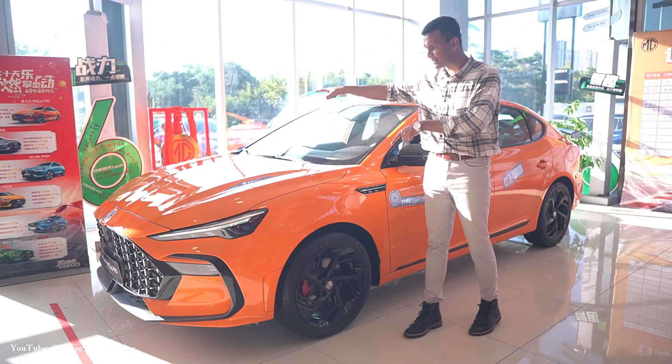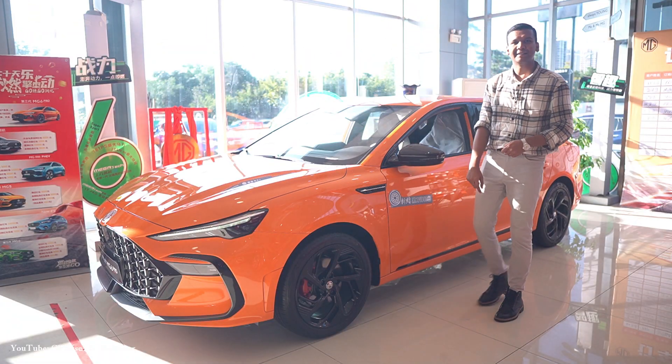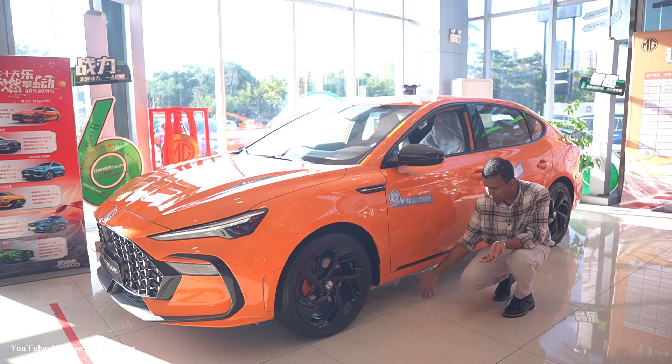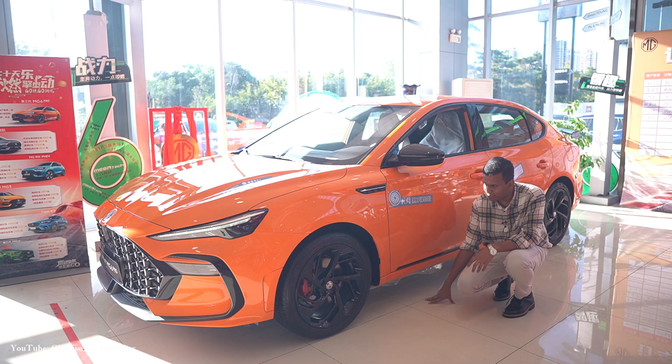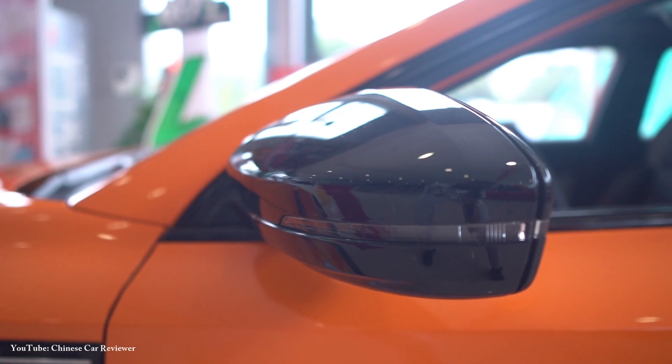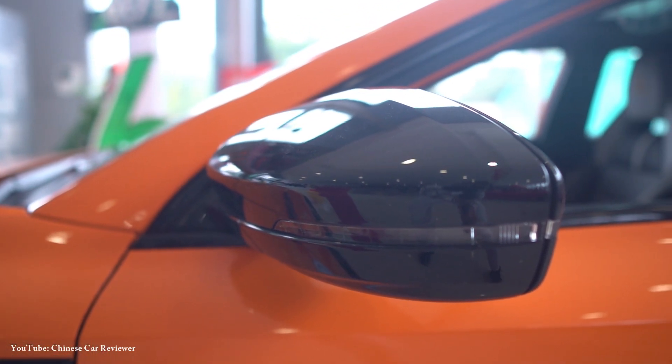The front wheel track is 1.6 metres and the rear wheel track is also 1.6 metres. Ground clearance will be around 20 cm, not more than 20 cm. There is no camera integrated in the side mirror, but it really should have one.